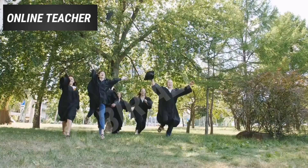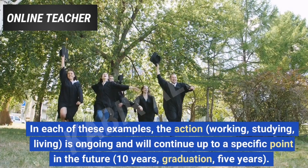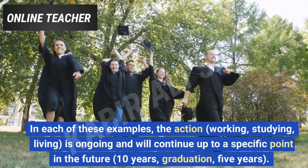In each of these examples, the action — working, studying, living — is ongoing and will continue up to a specific point in the future: 10 years, graduation, 5 years.